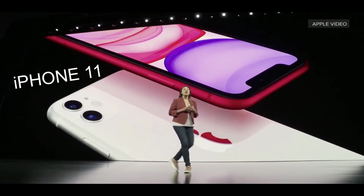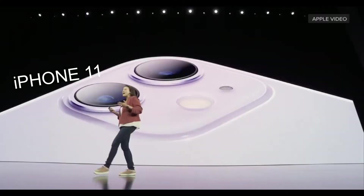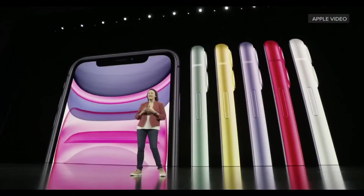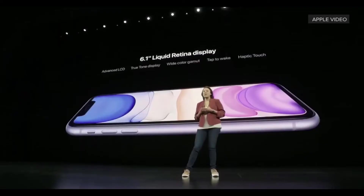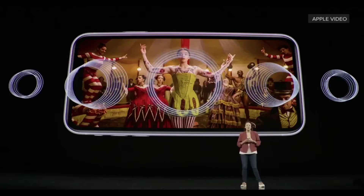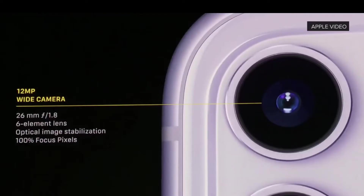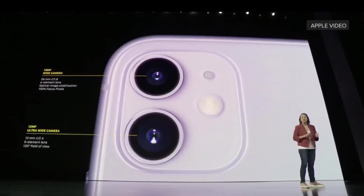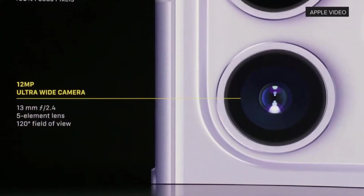First, we're going to talk about iPhone 11. It has a glass design front and back and six new colors, introducing for the first time after the XR a 6.1-inch Liquid Retina display. It has a dual camera with a 12-megapixel wide camera with f/1.8 aperture, and a second 12-megapixel ultra-wide camera with f/2.4 aperture.